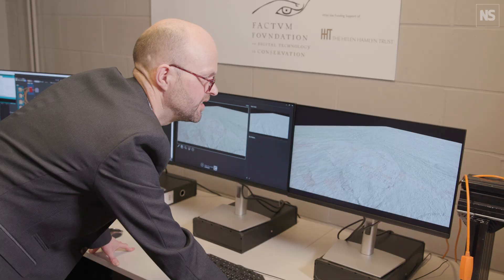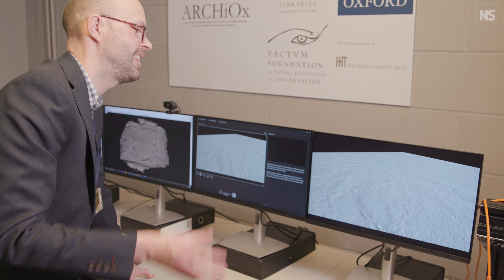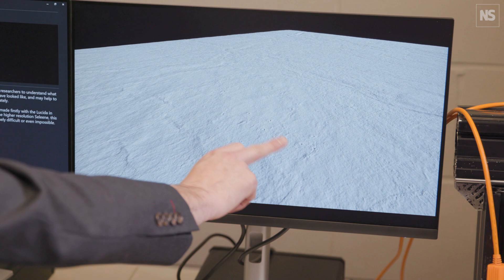The recording using this 3D technology is really interesting to researchers because they get a better idea about what this precursor map was like, and that may even help us to date the precursor map. In this image we can see all of these tiny creases, the pinholes, and in some cases there are scoring marks.